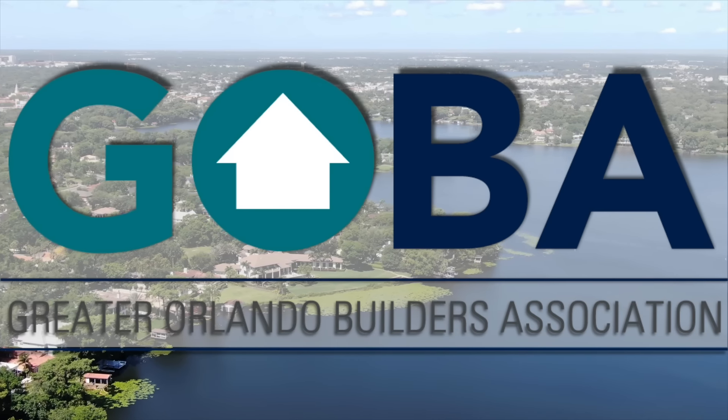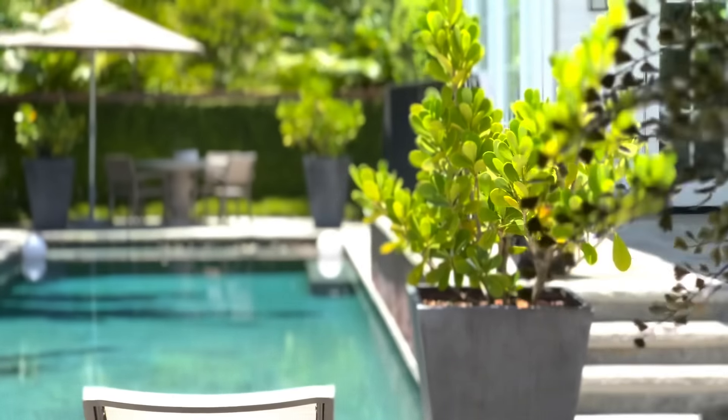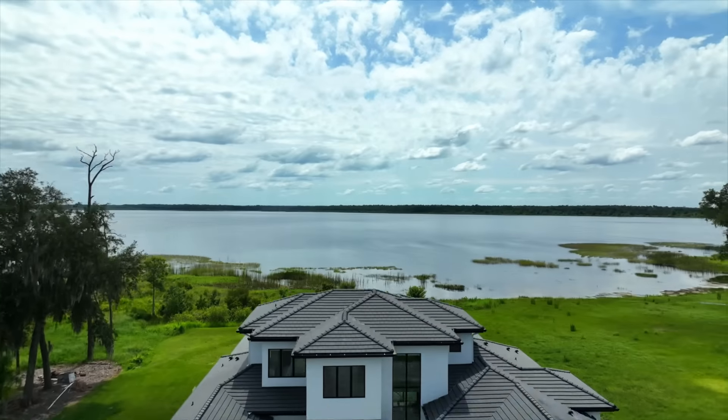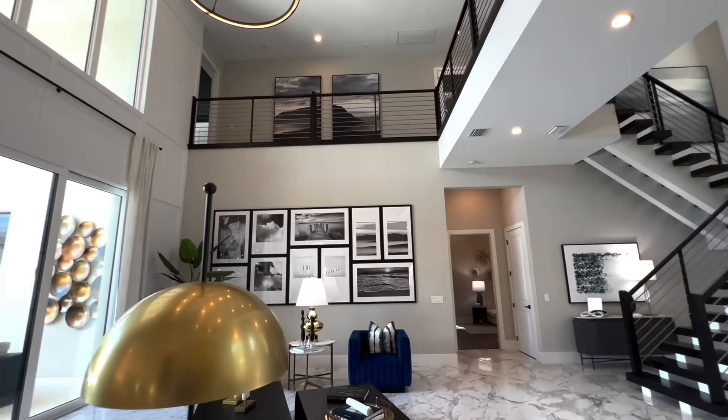The Parade of Homes — we're bringing it to you in 2022, featuring the best of new and remodeled homes in Orlando. My name is Justin and as your host and MC, I get to tour you through some of this year's entries. This is the 2022 Parade of Homes.